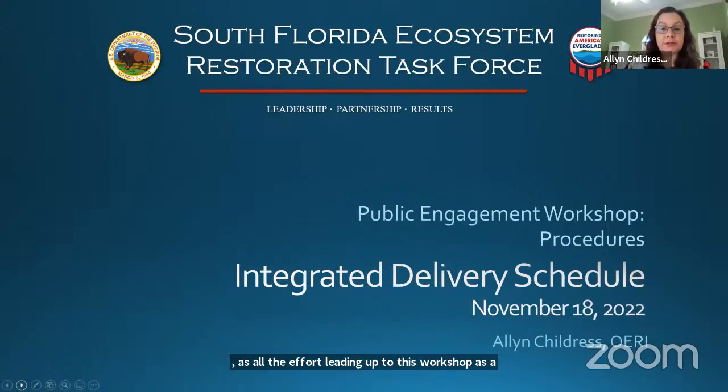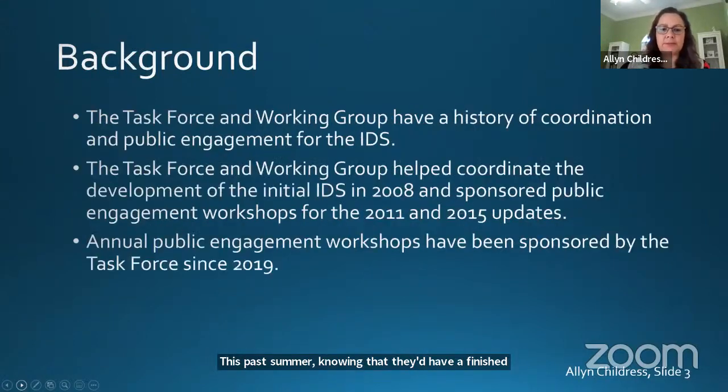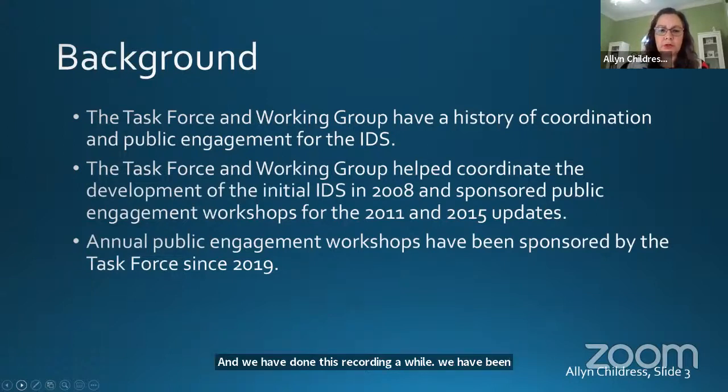As a general note, if you're a participant and have joined us on our Zoom, you will be muted until it is time for public comment. We will be controlling the mute and unmute. We are responding to an official request of the Corps of Engineers to hold this workshop on the IDS. We have blanket approval for annual workshops on the IDS, but they also specifically requested one this past summer, knowing that they'd have a finished product this fall. We have been working hand in hand with the Corps and bringing these workshops to you, and we've been doing annual workshops since 2019.